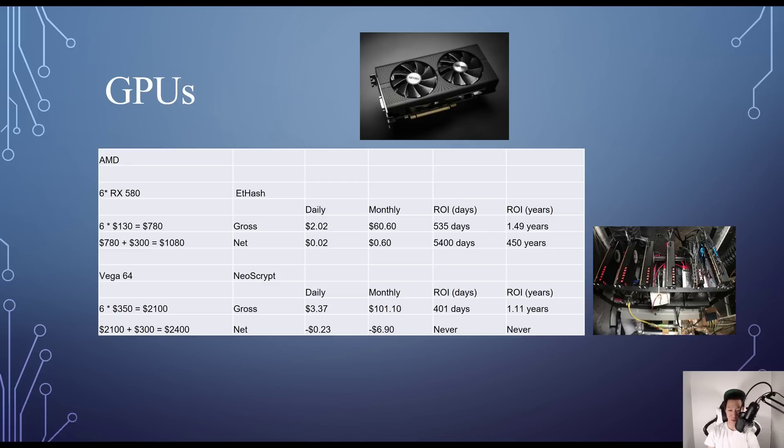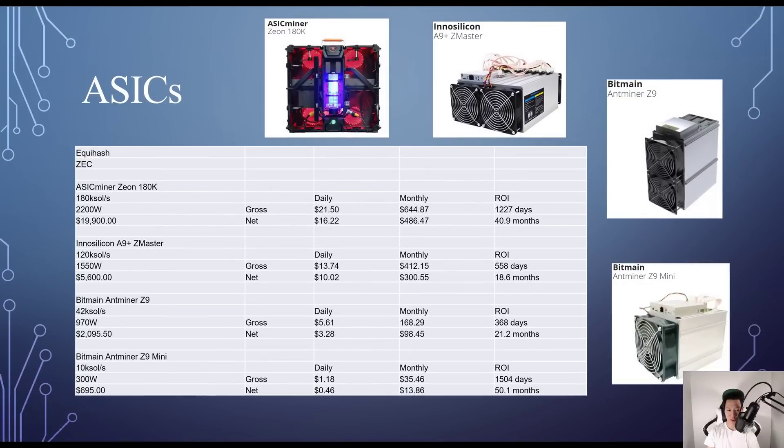For the Vega 64, buying six costs around $2,100, so the whole rig comes to about $2,400. Daily without electricity costs I'd make around $3.37, but after electricity I actually lose about $0.23 per day — so this rig will never break even.